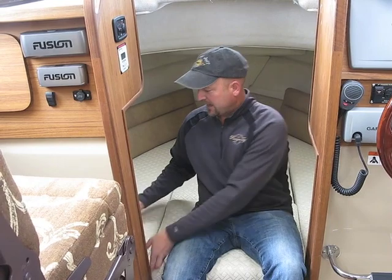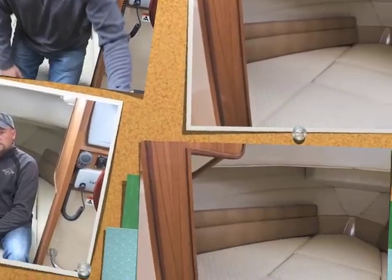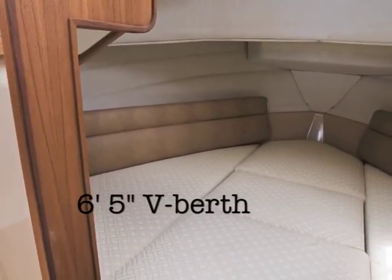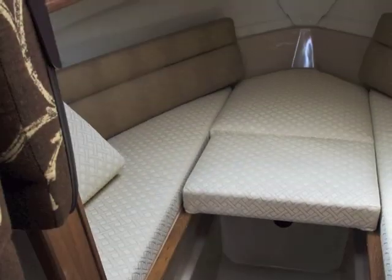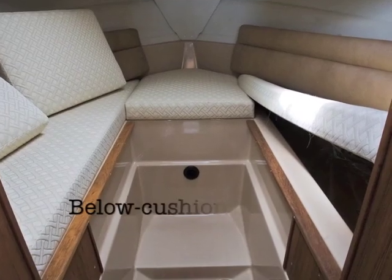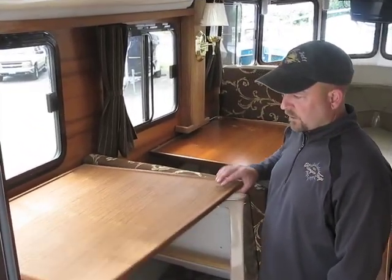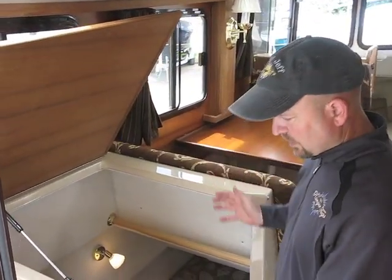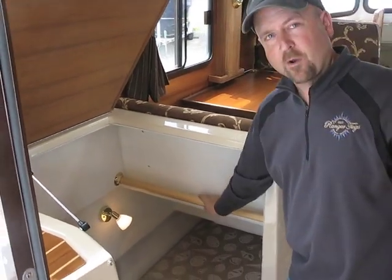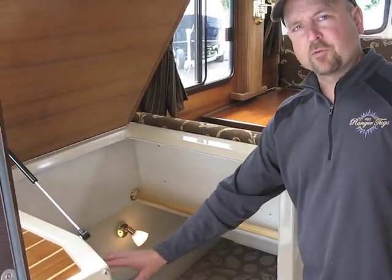The V-berth of the R-27 is over 6 foot 5 inches in length and has plenty of storage underneath the cushions. The V-berth also features large access to the midship berth with a hanging rod, a nice double berth, and a new desk or chair.